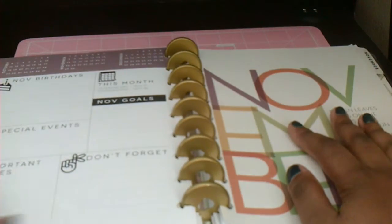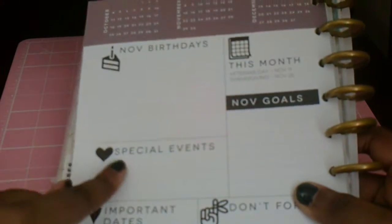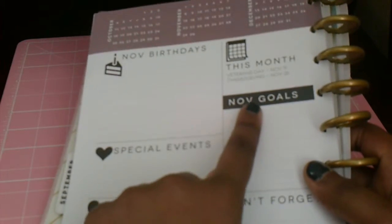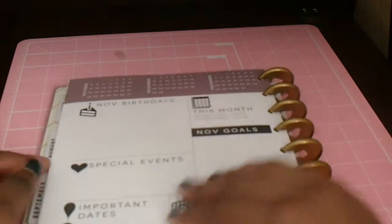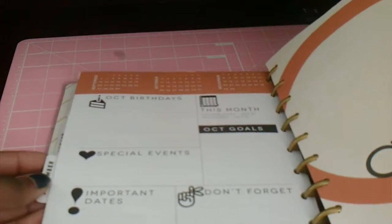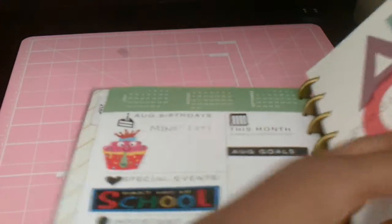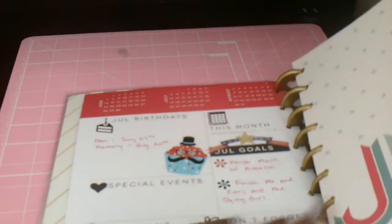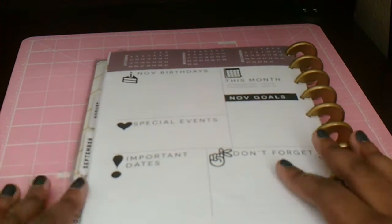This is what the November tab looks like in the Happy Planner I got. You have a little dashboard that says November birthday, special events, important dates, don't forget, November goals, and it lists the holidays for this month — Veterans Day and Thanksgiving. I didn't fill this out. I haven't been filling this out for the past couple of months. I filled it out a little bit in September, and really set it up in July, but for November I did not set it up, so that is blank.